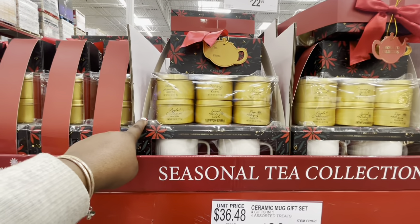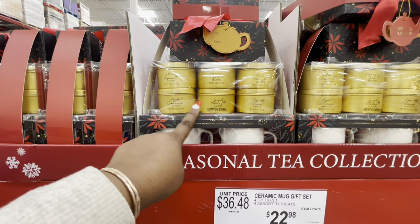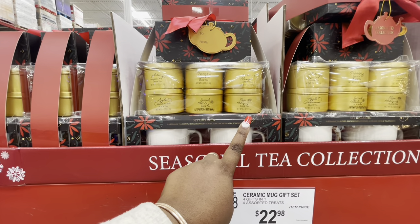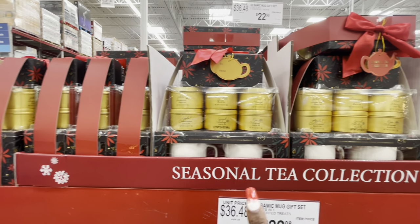White jasmine, green tea, orange spice, mint mango, apple cinnamon, special holiday, rose, hibiscus — these are $22.98, ceramic mug gift set.